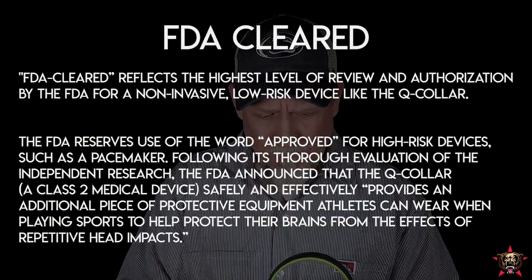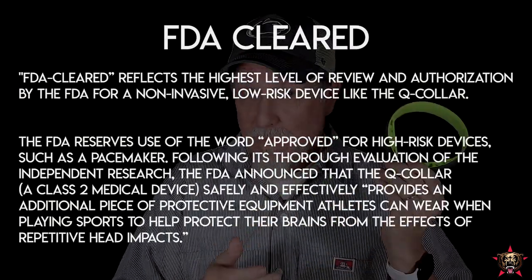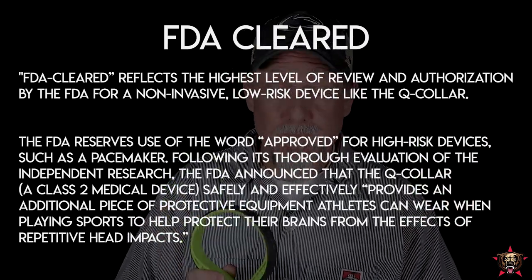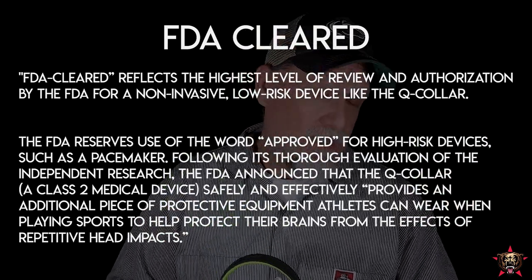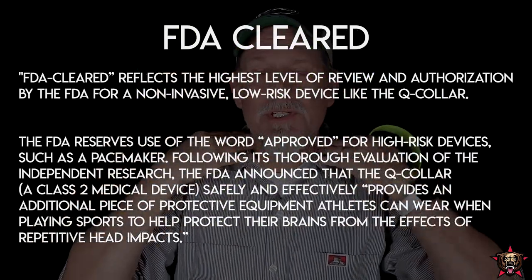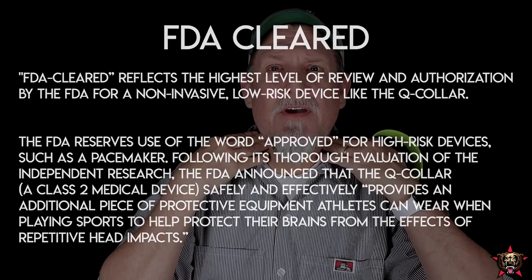This thing is incredible. It's gone through rigorous testing and it's FDA-cleared. The testing indicates that it actually helps lessen the severity of or prevent concussions. What it does is push on the jugular veins.